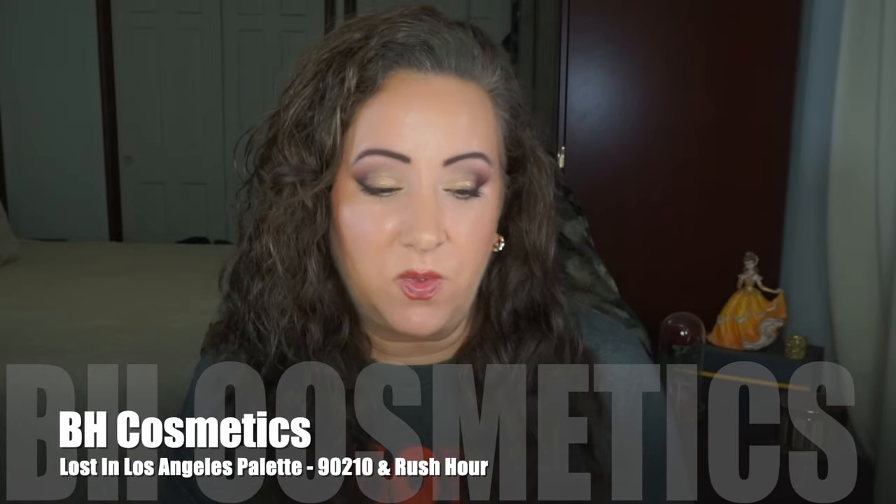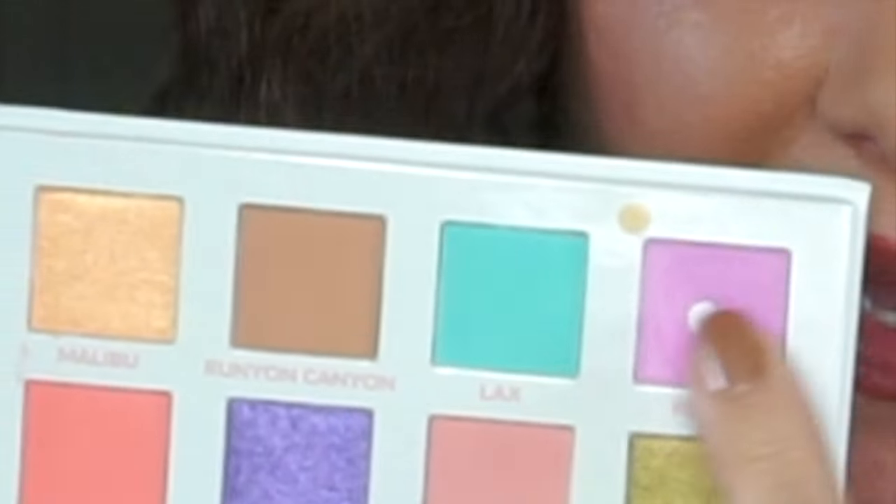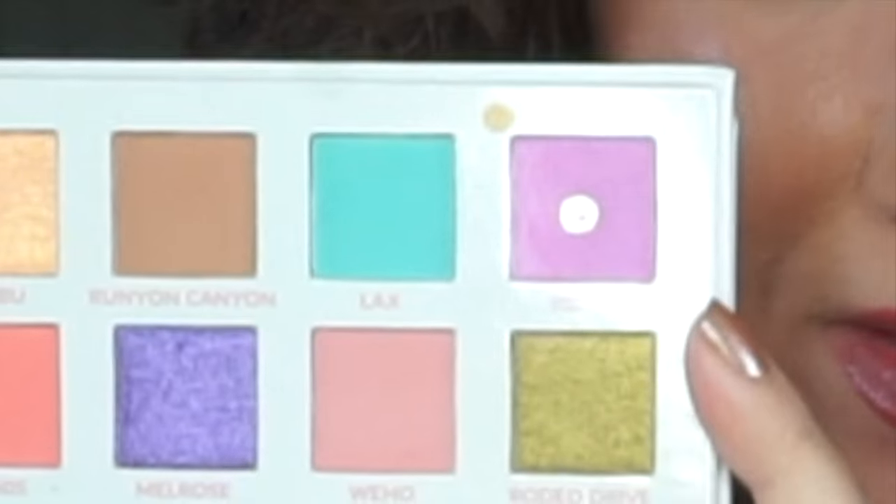The next two ladies are in the same palette — they didn't come in together but they're in the Beach Cosmetics Lost in Los Angeles palette. The first one is CC, she is the Diva Next Door and one of the co-creators for the 50 Shades series. We started with 50 Shades of Pink and I brought in a shade of pink for her — this is 90210 right here. I have pan on it, I've expanded the pan. It's a little bit thinner but it's progress, and I'm attempting to finish this for her.